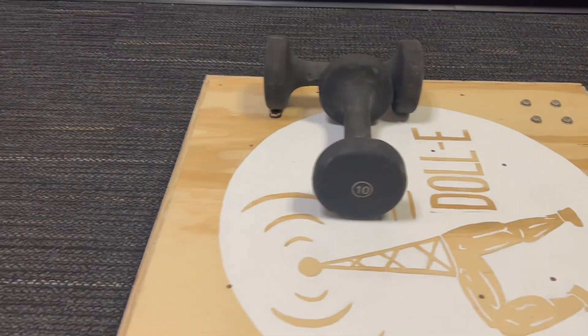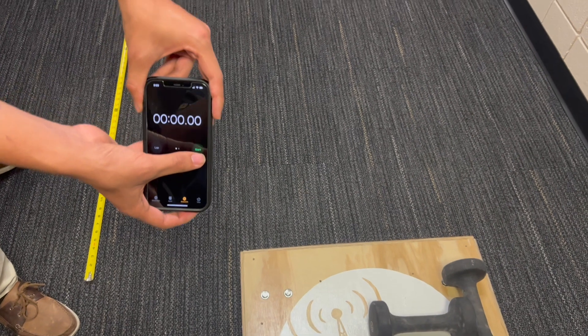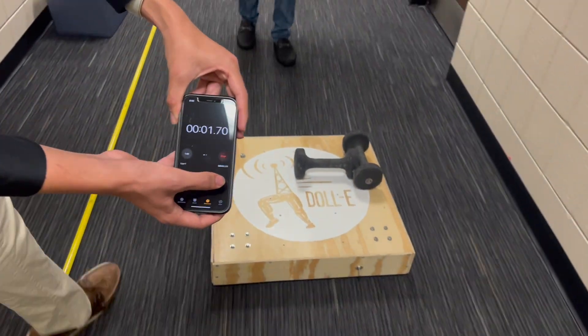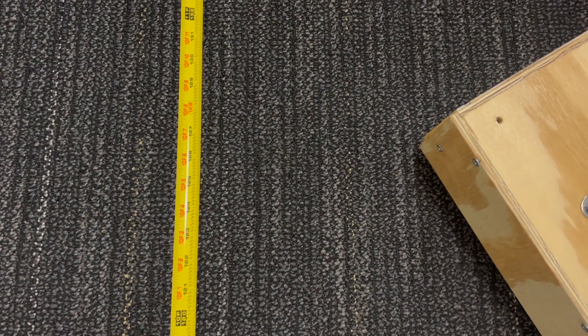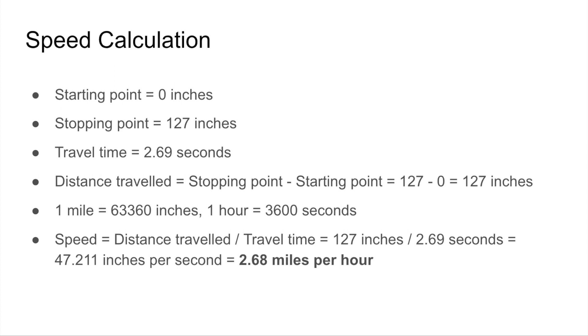This test shows Dolly carrying a load of 20 pounds, shown by two 10 pound dumbbells. We start at the zero inch mark and measure the time as it travels. As you can see from the recording, it ends at the 127 inch mark. The device traveled 127 inches over the course of 2.69 seconds, giving a speed of approximately 47.2 inches per second, which is equivalent to 2.68 miles per hour.